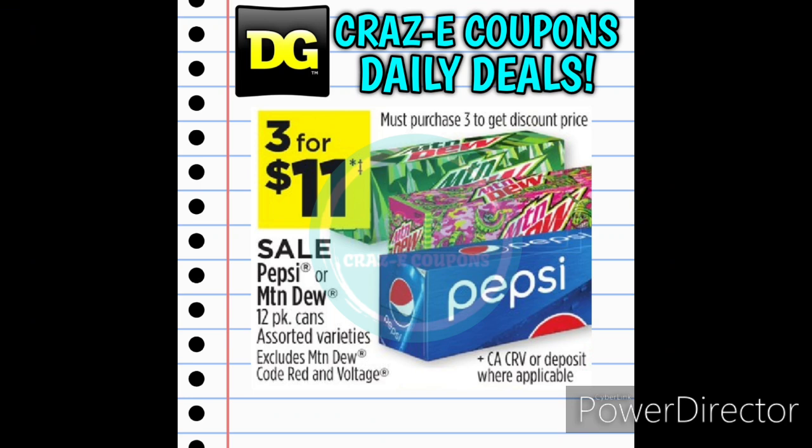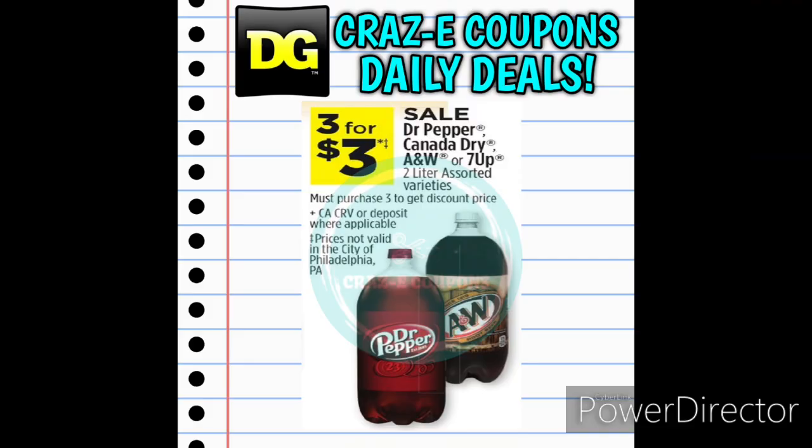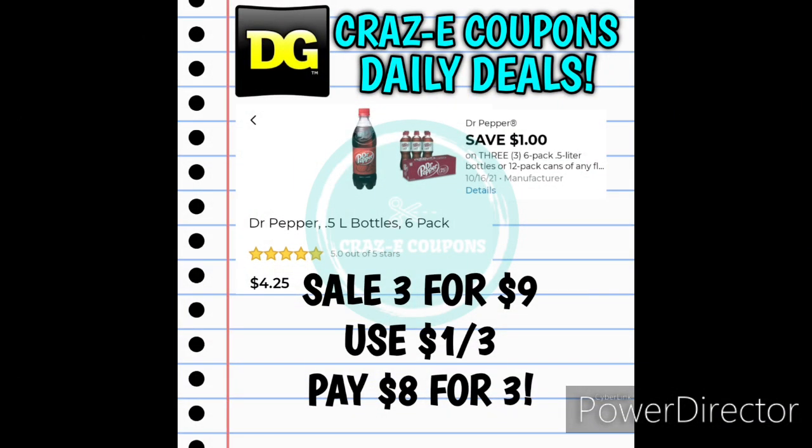We have a sale on Pepsi and Mountain Dew 12-packs. They are on sale this week three for $11. Next up we have Dr. Pepper, Canada Dry, A&W, and 7UP 2-liters. They are on sale three for $3. And we also have a sale on Dr. Pepper six-packs — on sale three for $9. We have a $1-off-three digital coupon, so that's going to leave you paying $8 for three.